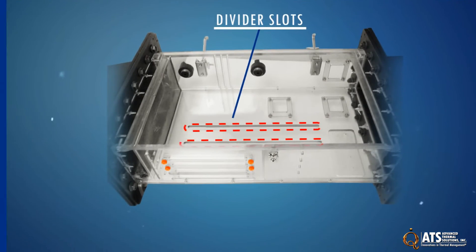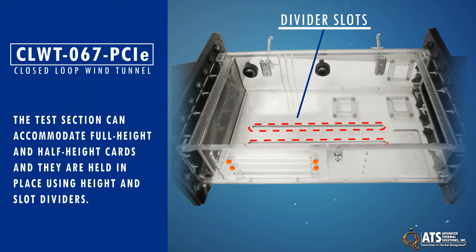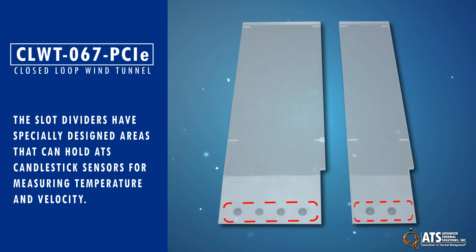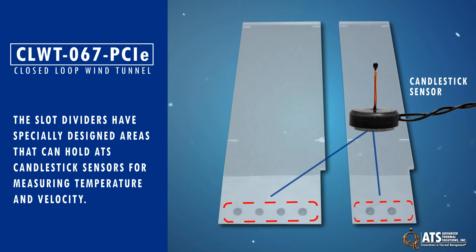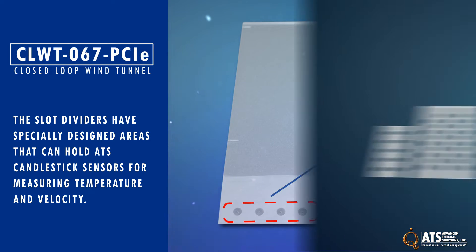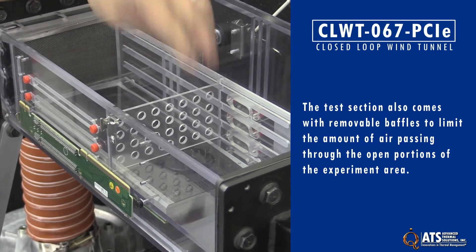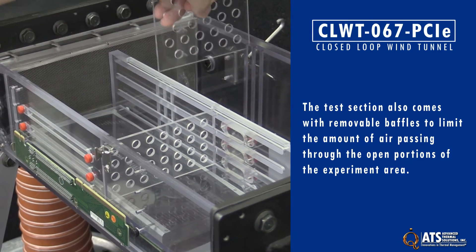It can accommodate full height and half height cards, and they are held in place using height and slot dividers. The slot dividers have specifically designed areas that can hold ATS candlestick sensors for measuring temperature and velocity. The test section also comes with removable baffles to limit the amount of air passing through the open portions of the experiment area.